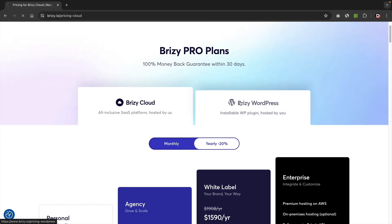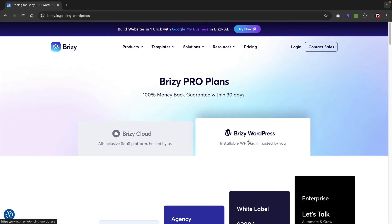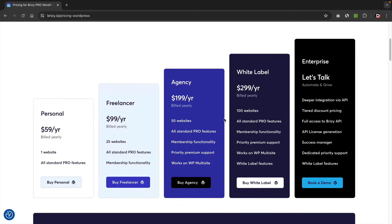For the Brizzy WordPress plugin, the plans are drastically different. The best option for people building basic websites is the Freelancer plan — about $100 to use on up to 25 websites. For agencies, the Agency or White Label plans let you install on 50 or 100 websites. The pricing with Brizzy is actually quite fair.